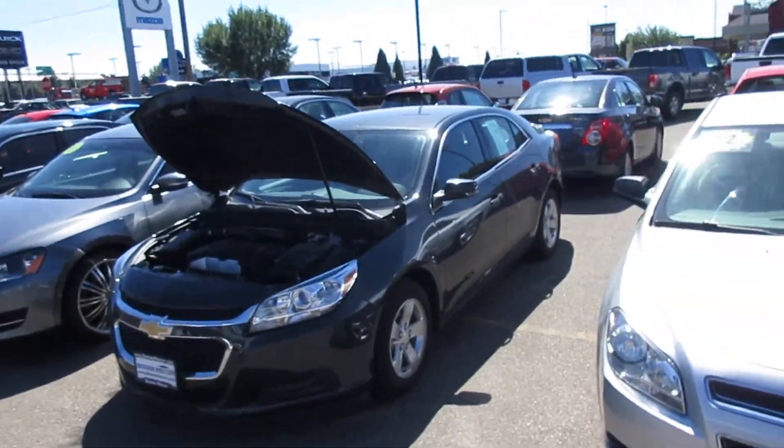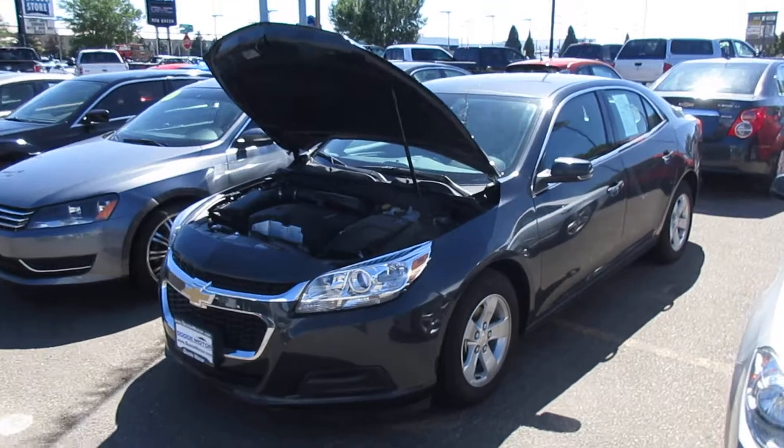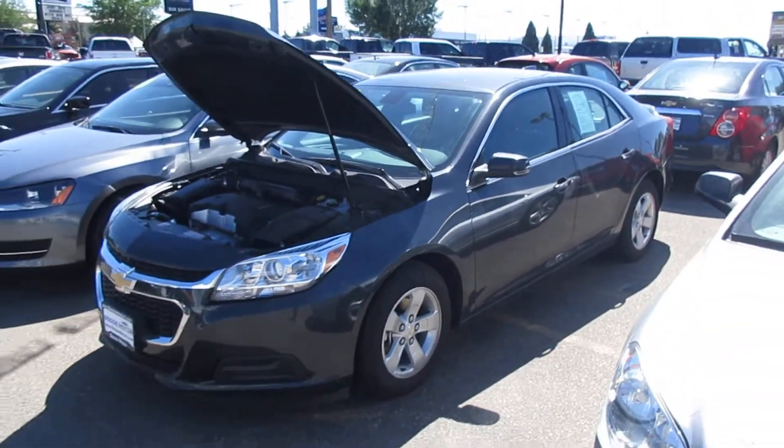Hello, it's Mark Kent here at Goody Motor VW Mazda on Blue Lakes. Thank you for looking at our 2015 Chevy Malibu.